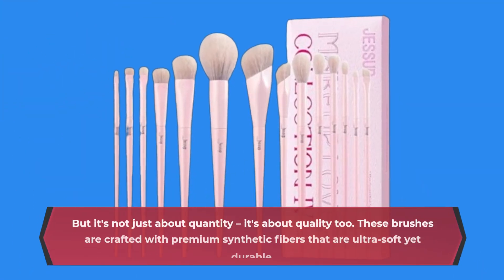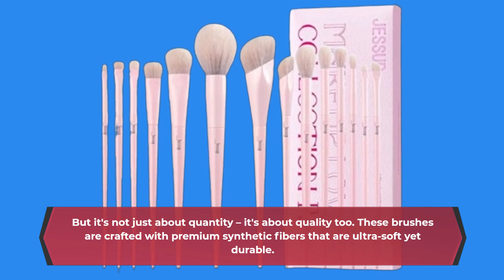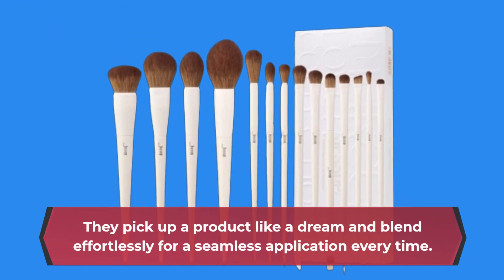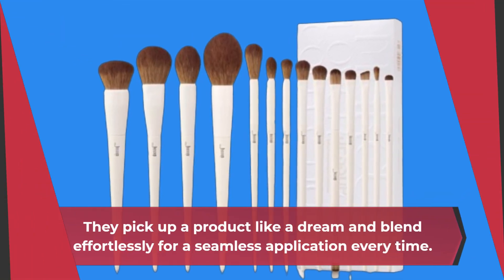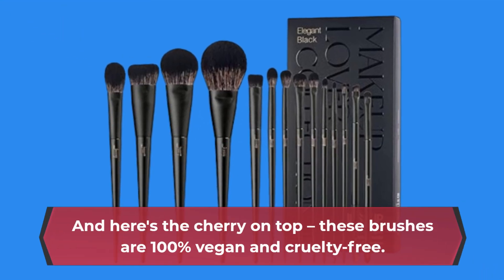But it's not just about quantity, it's about quality too. These brushes are crafted with premium synthetic fibers that are ultra-soft yet durable. They pick up product like a dream and blend effortlessly for a seamless application every time. And here's the cherry on top: these brushes are 100% vegan and cruelty-free.